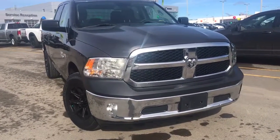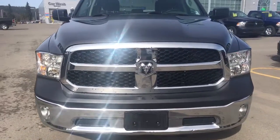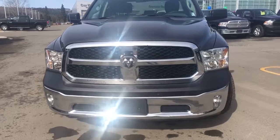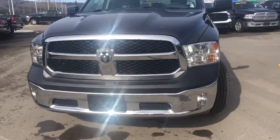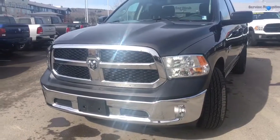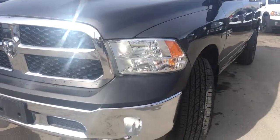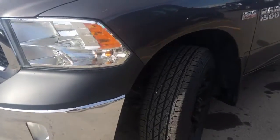This is a four-door quad cab in the granite crystal metallic clear coat. Under the hood we have the legendary 5.7 liter V8 Hemi engine giving you 395 horsepower and 410 foot-pounds of torque. That's all hiding behind that gorgeous front end — we have your chrome and black grille insert and bumper, and your daytime running lights and fog lights for those low visibility days.